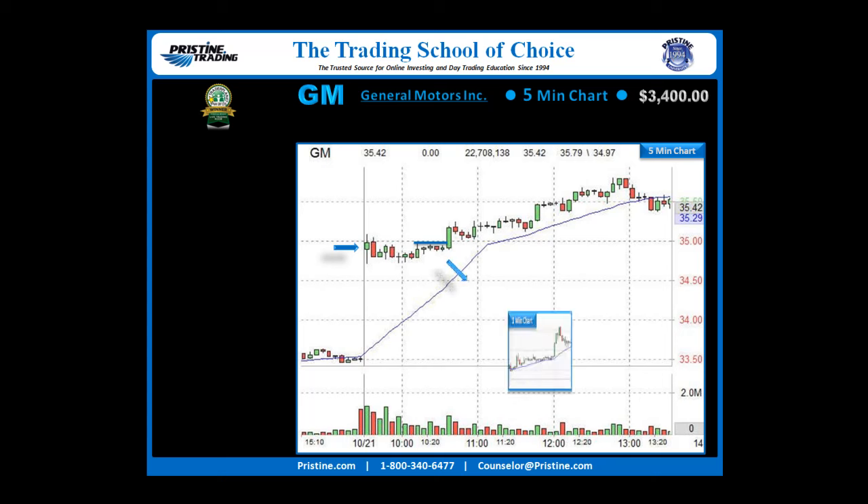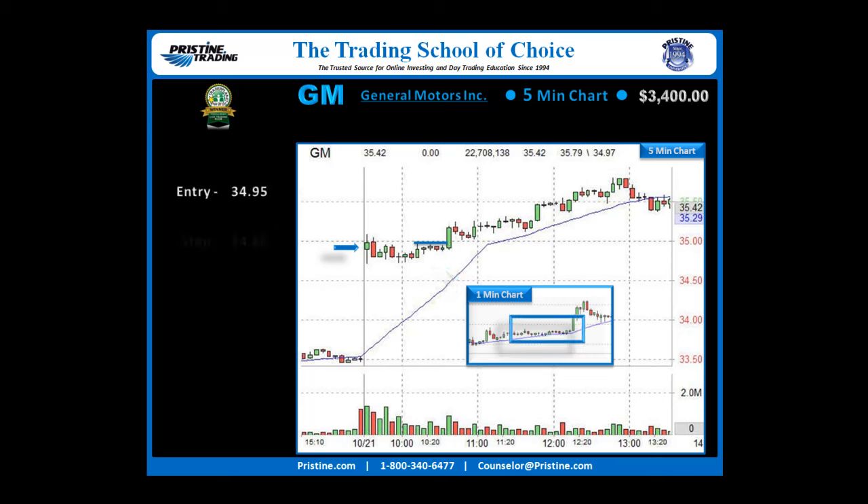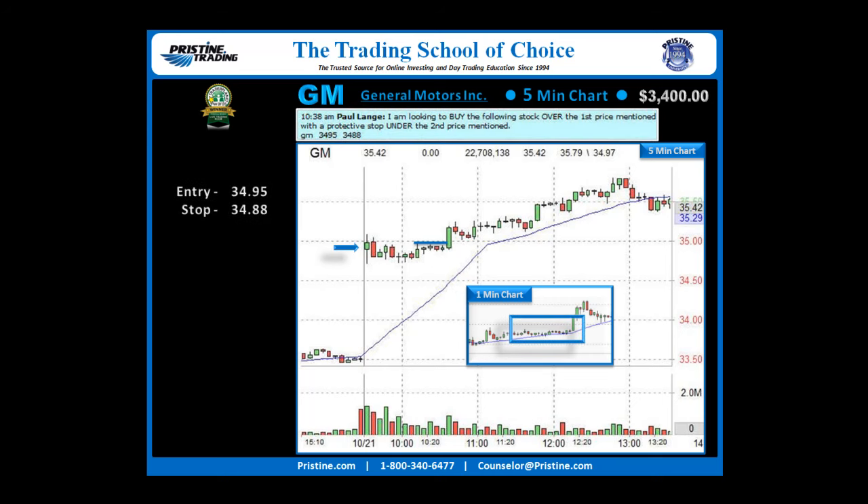We came down to a 1-minute chart to find a more advanced entry. Entry over $34.95, stop under $34.88. GM is a very liquid stock and very nice and fun to trade. The stock took off very nicely. A quick target was grabbed on the top of that wide range bar at $35.06, and then a back-half hold for a much bigger target — and a much bigger target it was. That back target was well over five hours in itself, as a $35.48 target was finally taken, and it actually went even higher than that.